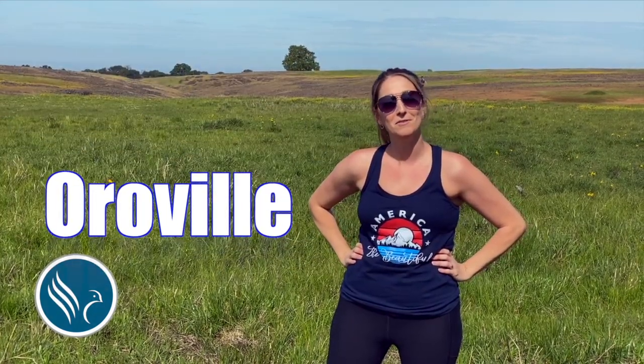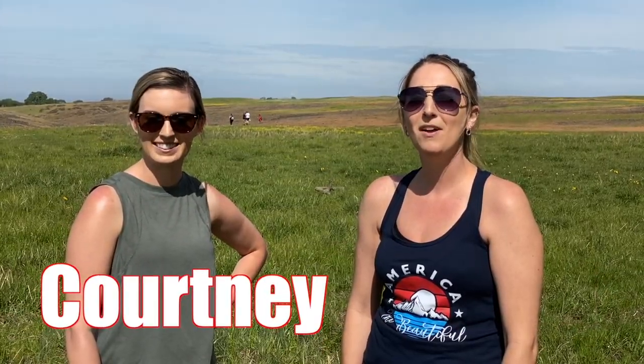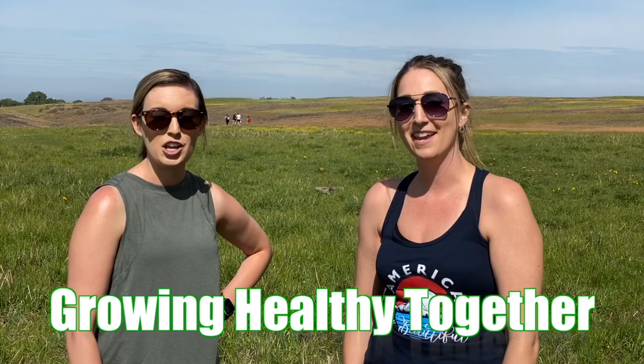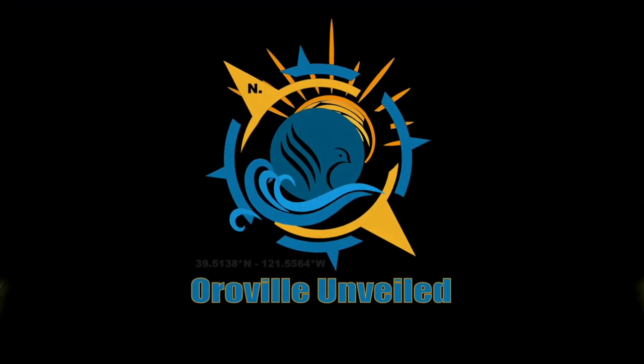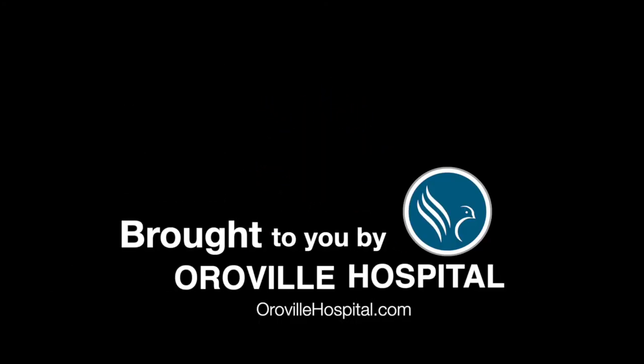We made it back to the trailhead and although we are exhausted it was well worth it — I can highly recommend this amazing hike to you, or at least put it on your bucket list for sure. Thanks for watching this episode of Oroville Unveiled brought to you by Oroville Hospital. Remember you can always visit OrovilleUnveiled.com for more episodes and information. I'm Shanna and I'm Courtney — we're inviting you to stay healthy and keep moving because we're growing healthy together.